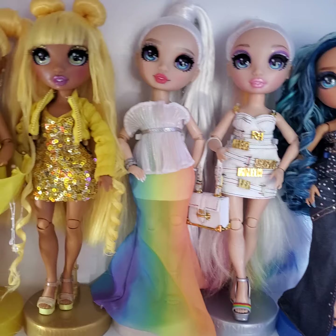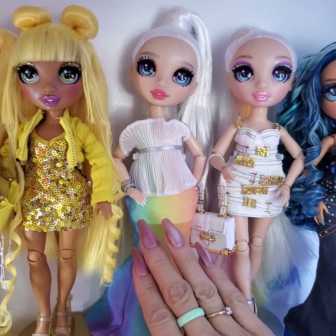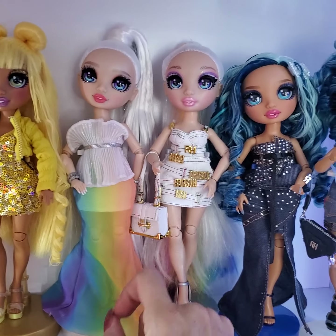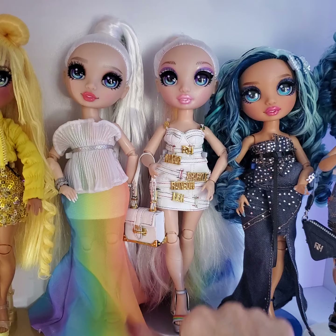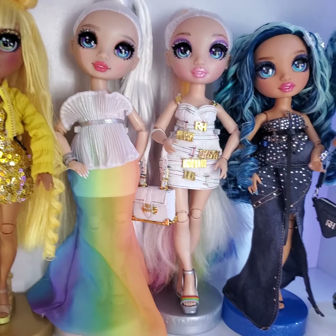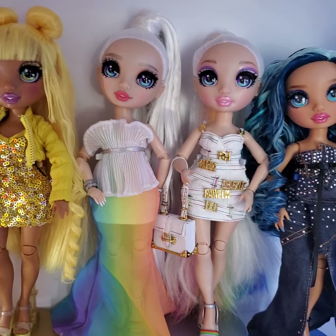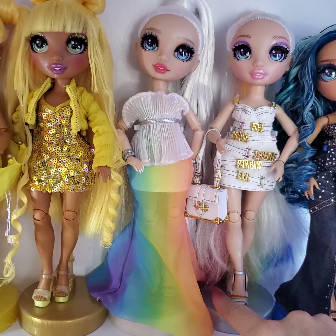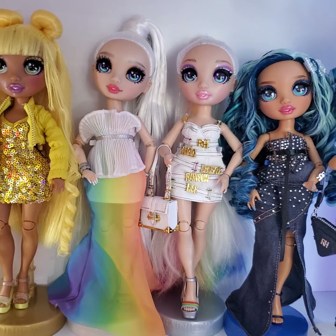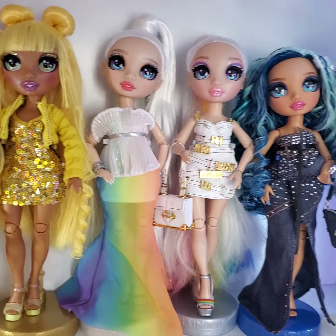Moving on to Amaya. I only have one runway Amaya, so this is the original. We've got the runway look — absolutely gorgeous with the rainbow gown. Over here we have her in her second outfit from the runway, which is very similar to the skirt and top she comes with in her original series, but it is a dress and has gold words on it which she didn't have before. These rainbow and silver shoes are absolutely adorable — they look great with both outfits. I actually prefer them with the runway look but they look cute with anything. I'm going to want more than one pair of those for sure.